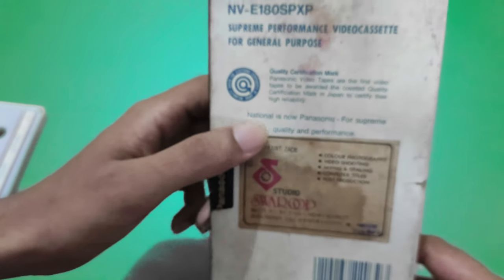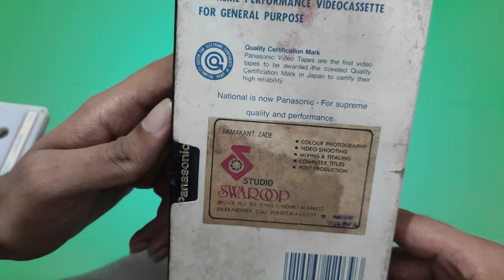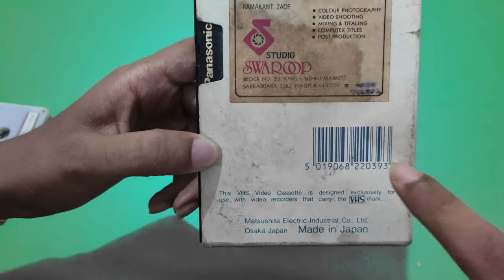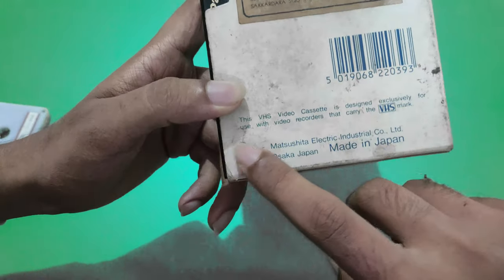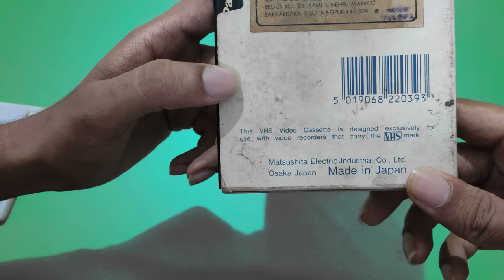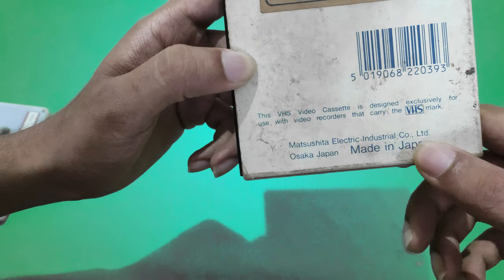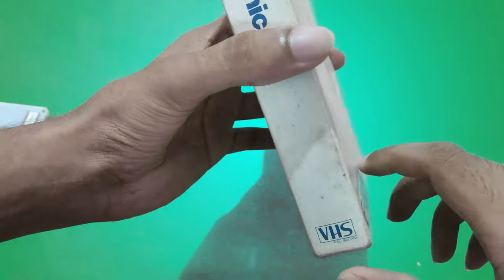Over here it is written that National is now Panasonic, for supreme quality and performance. You can see here is a barcode. And here it is written VHS cassette — this video cassette is designed exclusively for use with video recorders that carry the VHS mark. It is made by Matsushita Electric Industrial Corporation Limited, Osaka, Japan.